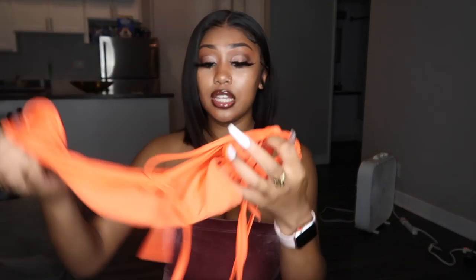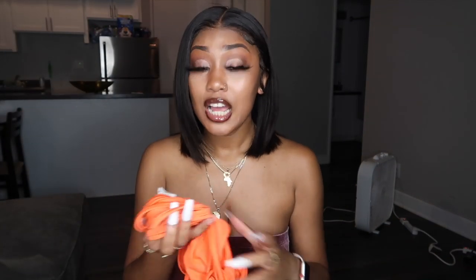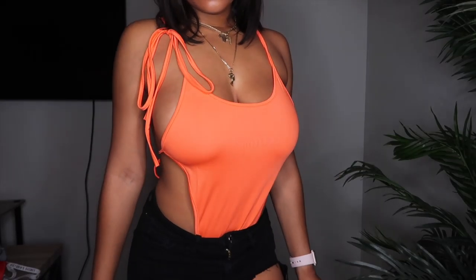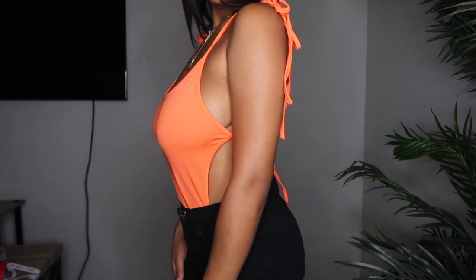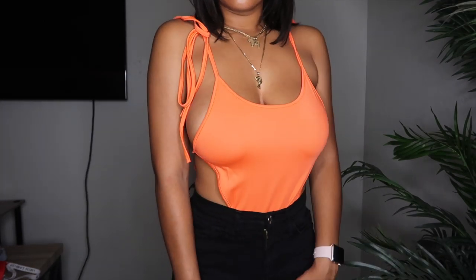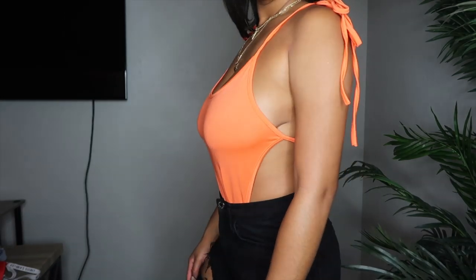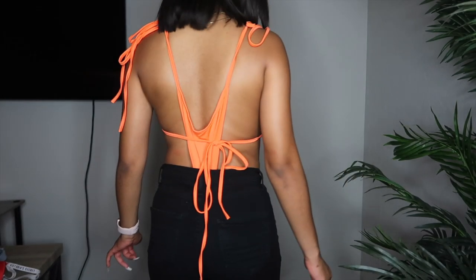The next thing that I got was this orange leotard. I don't know if I wore it correctly — I didn't look at a picture for reference. This is really cute and stretchy. I don't feel like I need anything under it; it's really thick. Because you know me, I have really big boobs. So when I wear loose shirts, I feel like it doesn't go right for me. But this is really thick, so it's a good material especially if you're busty like me.